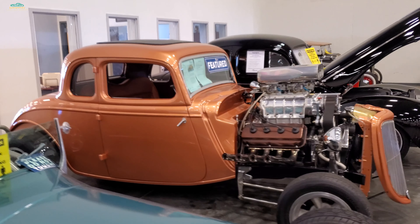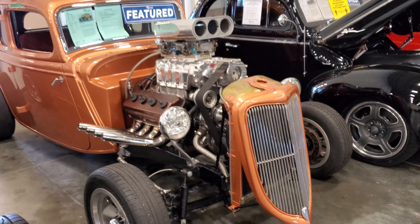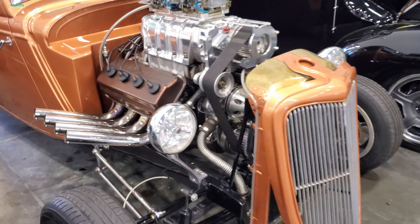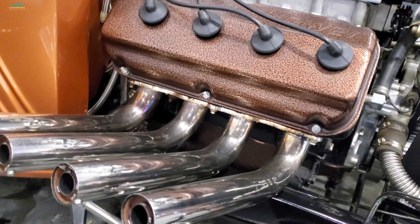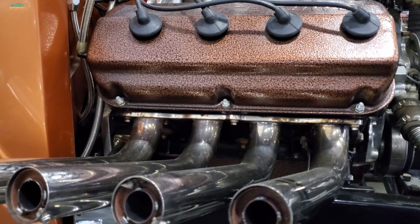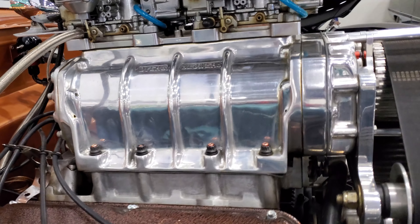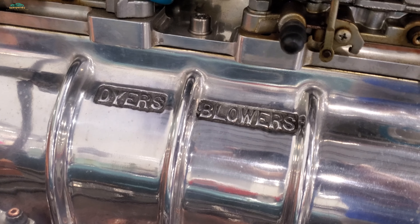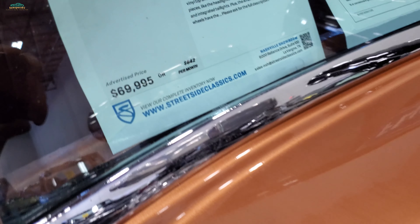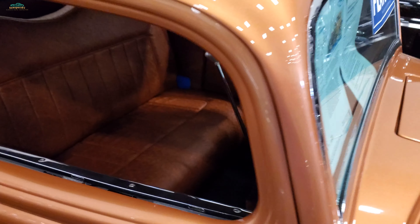I like that blown hemi - what a monster. I want to hear it cackling. Can't you just hear that thing rumbling? That's gorgeous. Look at that old blower. Man, what a cool hot rod. I believe it too - that thing is bad to the bone.